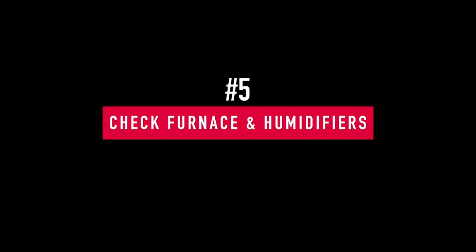Number five: every month you should be checking this anyway, but especially in winter — check your furnace and humidifier filters. Make sure those are cleaned out and replaced at least once a month; in my house we sometimes do it twice a month. The last thing you want is for your furnace to fail in the middle of winter because of clogged filters.